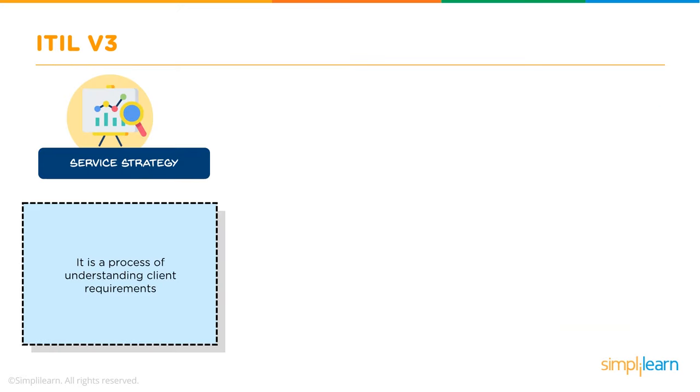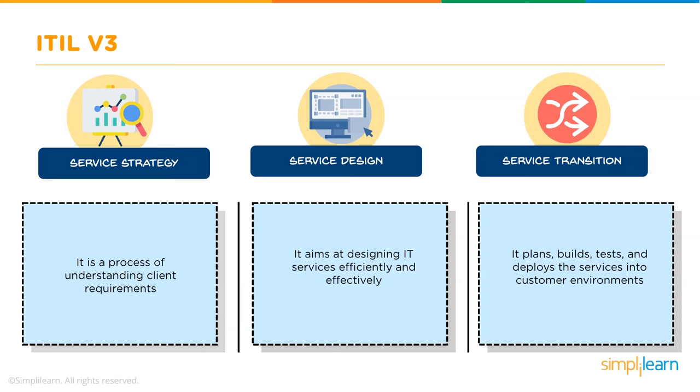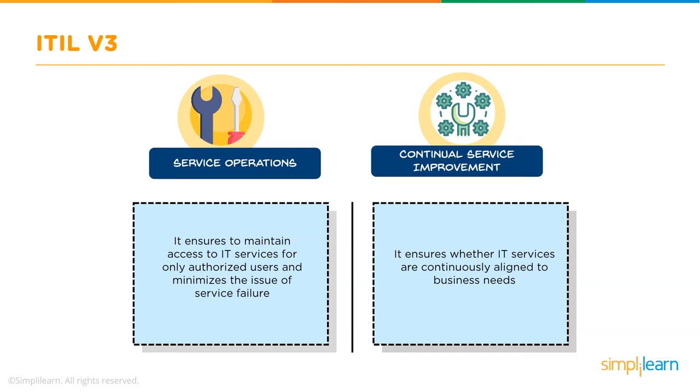Service Strategy is the process of understanding the client's requirements. Service Design aims to design IT services in an effective and efficient manner. Service Transition covers planning, building, testing, and deploying services into customer environments. Service Operations ensures that access to IT services is only given to authorized users and that service failure is minimized. Continual Service Improvement ensures IT services are always aligned to the business's needs.